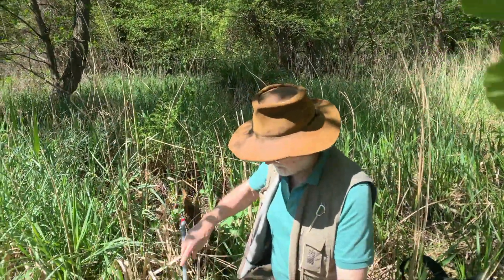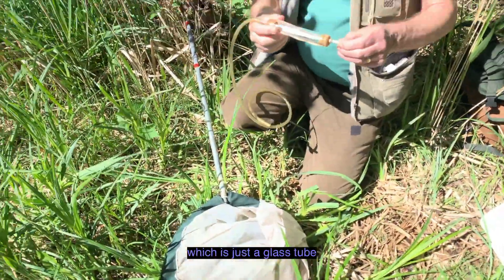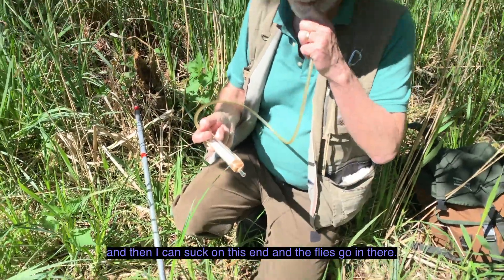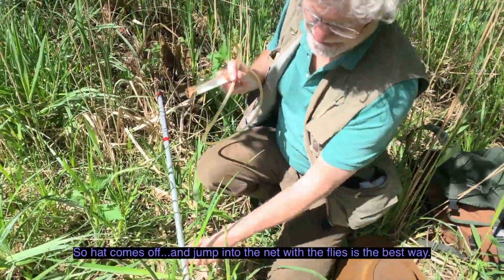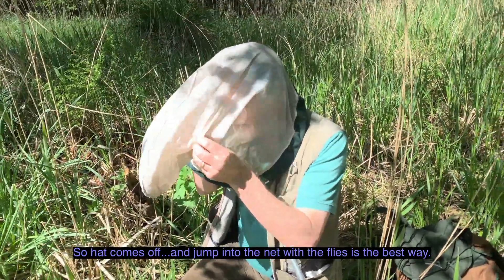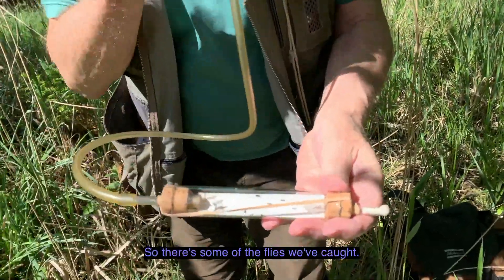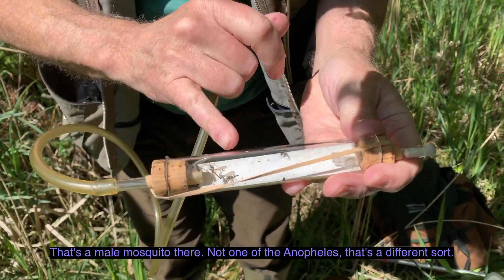I've got a device here called a pooter, which is just a glass tube that's got a tube going into it at one end. And then I can suck on this end and the flies go in there. So the hat comes off — jump into the net with the flies is the best way. So there's some of the flies we've caught. That's a male mosquito there. Not one of the Anopheles — that's a different sort.